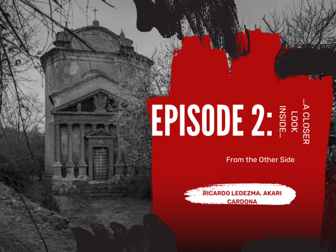Welcome back to 'From the Other Side,' a podcast run by Carly Desma and co-host Akari Cardona. Today's episode is called 'A Closer Look Inside.'